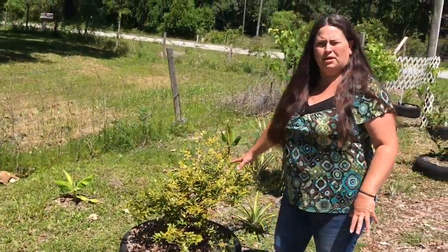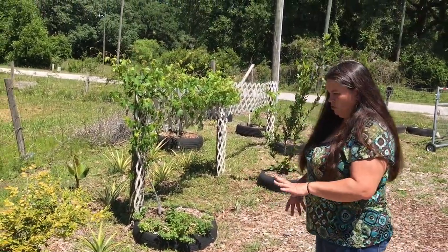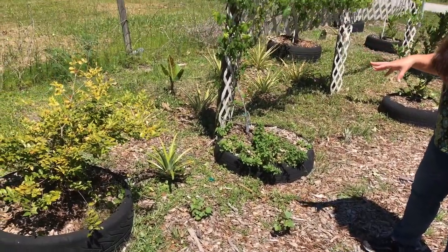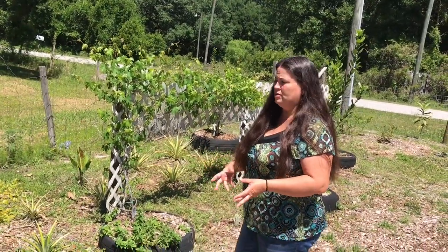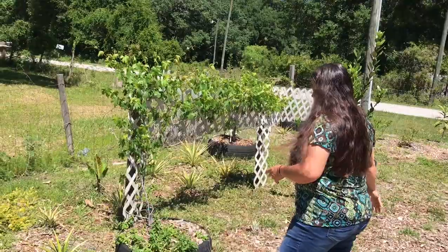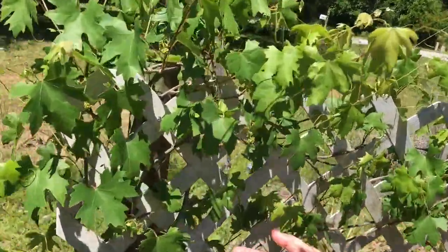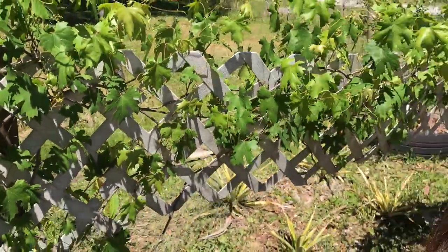We have our pineapples and then this is the jaboticaba — never say that right — doing great. It didn't produce this year but it's still growing. We have voluntary sweet potato vines because we tested growing sweet potatoes in tires over here and got a small harvest. These popped up last week so we'll let them grow for ground cover. This is our southern home grapevine and it's starting to produce little clusters of grapes.